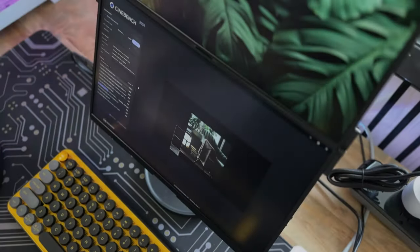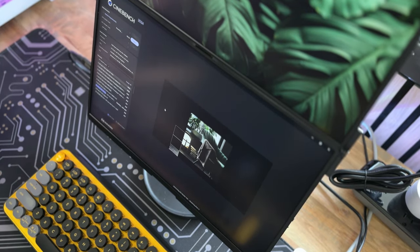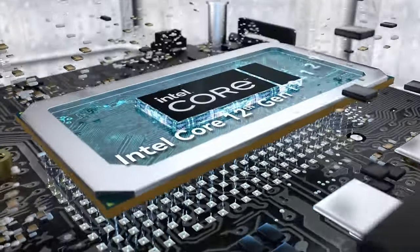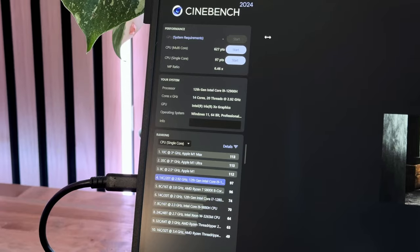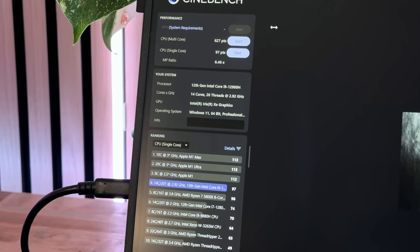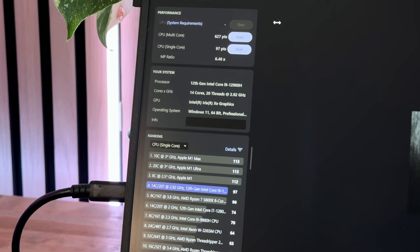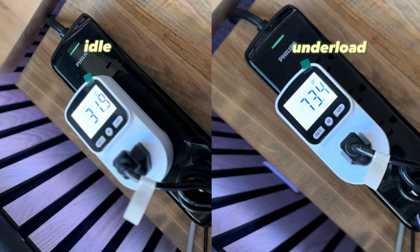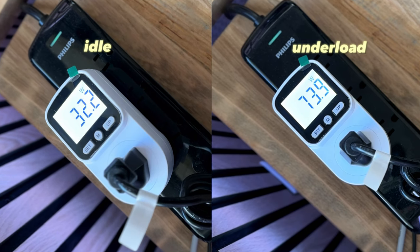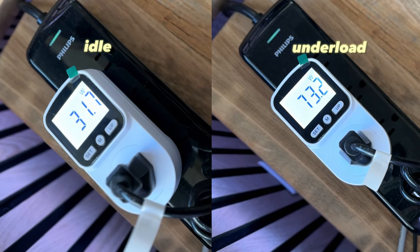Now it's time to show you guys some benchmarking results in Cinebench. Since the main character here is the Intel i9-12900H, we have to put it under load to see how it will perform. The i9-12900H scores 97 points in single-core performance and 627 points in multi-core performance. When idle, the whole setup including the portable monitor draws an average of 32W, and while under load it draws around 73W.